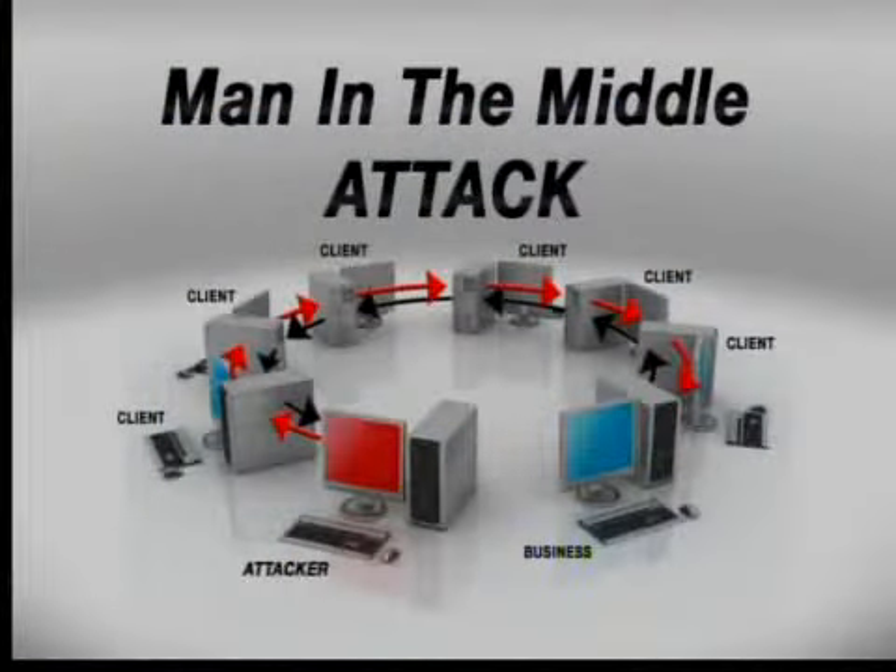It's called a man-in-the-middle attack. So I'll set up my fake access point, you'll connect to it, and you'll reach out to Facebook or Gmail or your bank. And when I see that request come into my laptop, instead of connecting you directly to that site, I'm going to connect you to a fake web page that I'm broadcasting from my laptop.